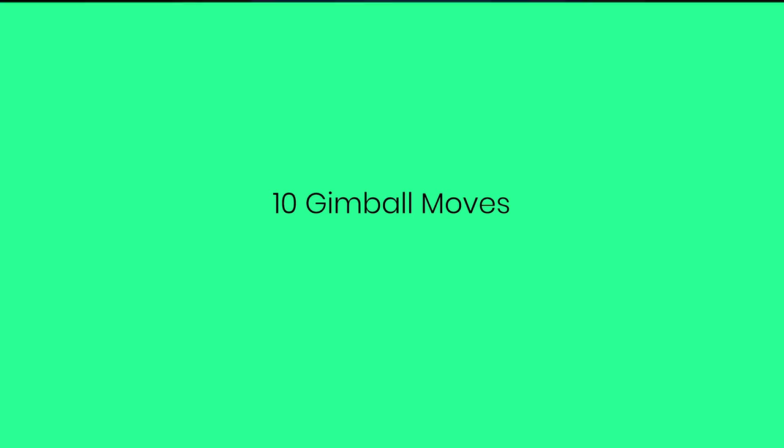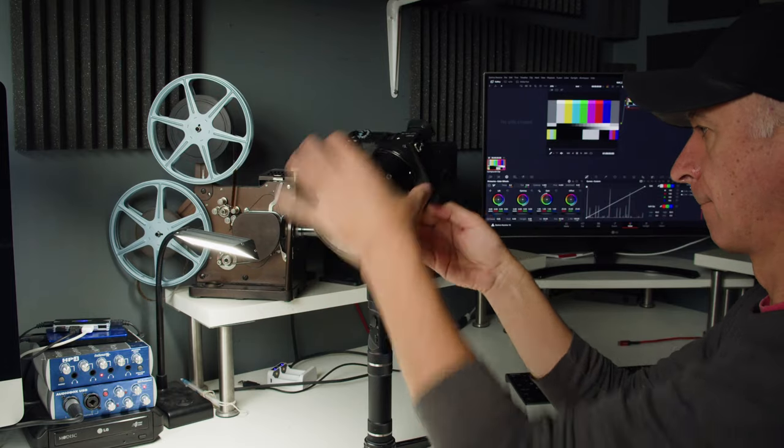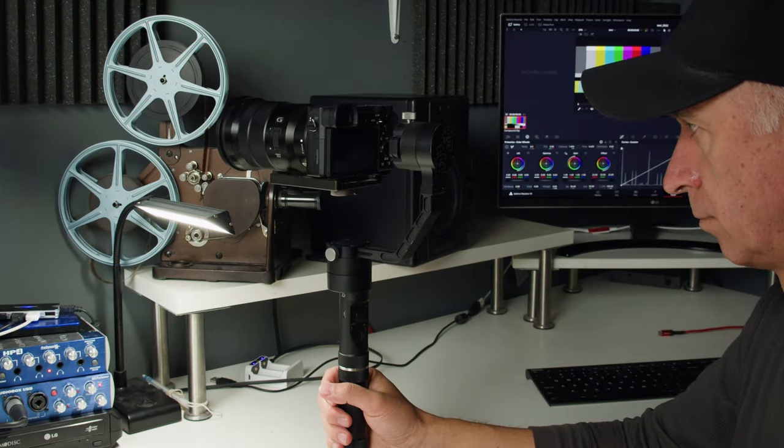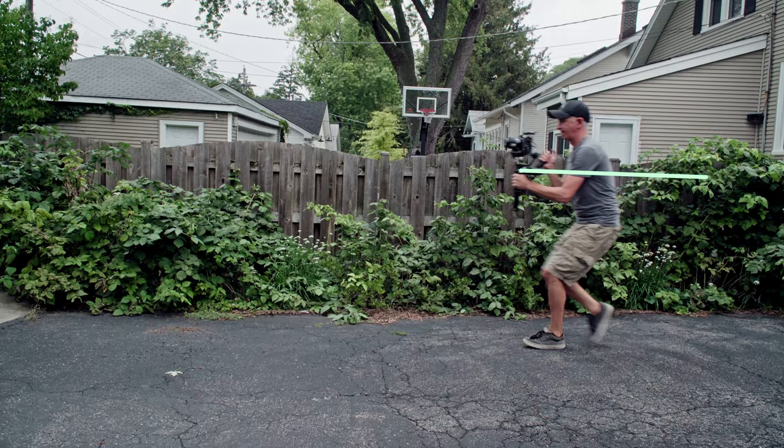Your skills should come through whether you film with a gimbal or not. With that out of the way, let's jump right into our 10 gimbal moves that actually work. I'm not going to go into details like balancing your camera, having the correct settings for your gimbal, or how to walk with a gimbal. I'll assume that you did that already when you tested your gear the first time you got it.